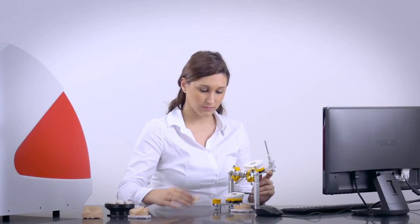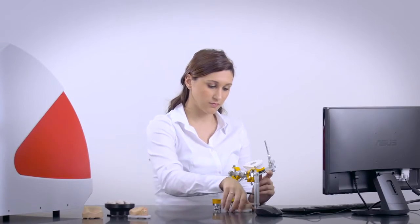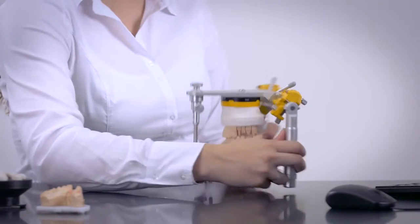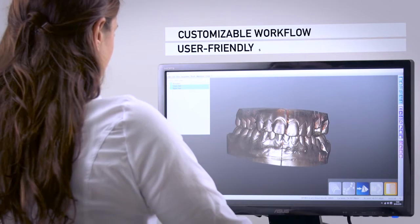Our open scanning software allows to personalize the steps of the digital workflow thanks to the provided wide range of possibilities and tools. Tailor your work to your needs with our customizable and high-performance modules.